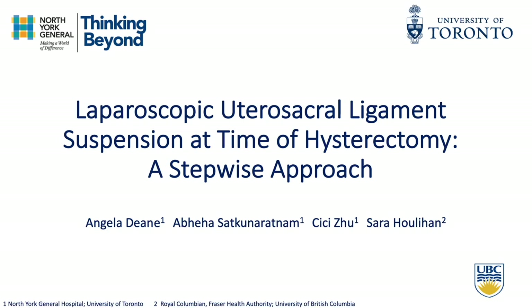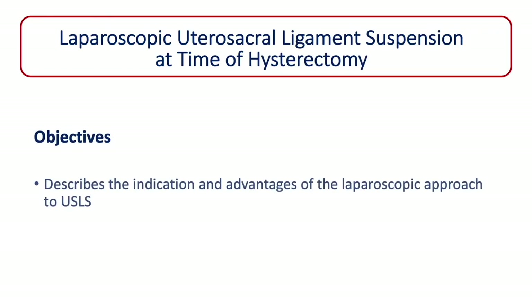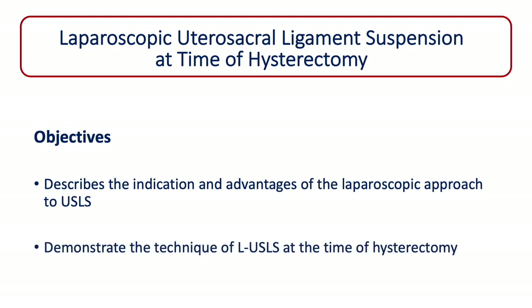Laparoscopic utero-sacral ligament suspension at the time of hysterectomy: a stepwise approach. The objectives of this video are to describe the indication and advantage of the laparoscopic approach to utero-sacral ligament suspension, and demonstrate the technique of laparoscopic utero-sacral ligament suspension at the time of hysterectomy.